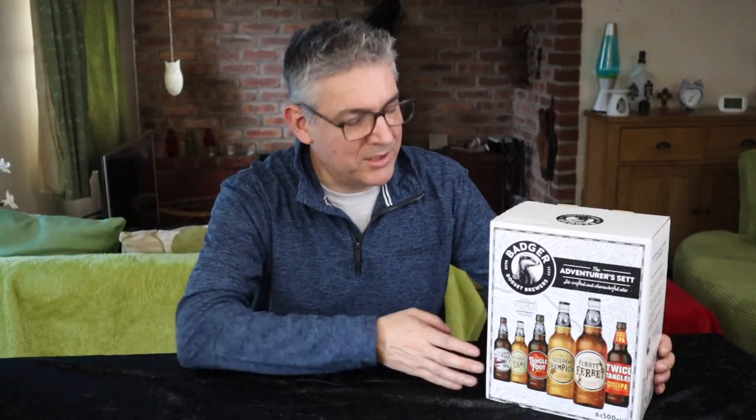I'll get around to reviewing these in the next couple of weeks. Cheers. Hi, welcome to I've Had Worse — and again I keep doing this. What did I say? £9.95? £9.50. Okay, just cut.